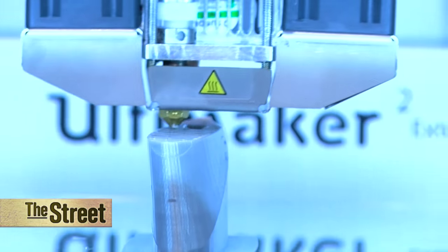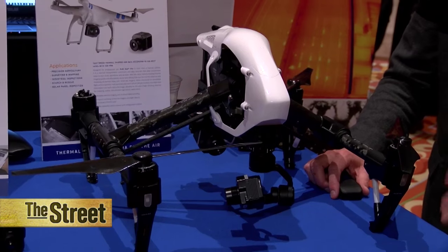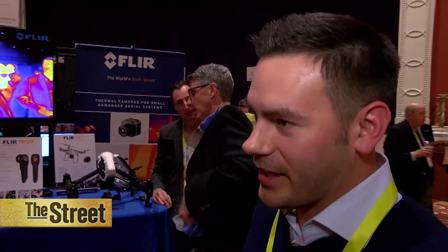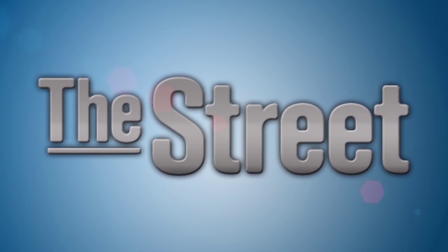We're printing a plane over here. On the left we print the wing and on the right we print the engines. This is the FLIR View Pro — it's a thermal imaging camera for drones. It allows you to see infrared energy.